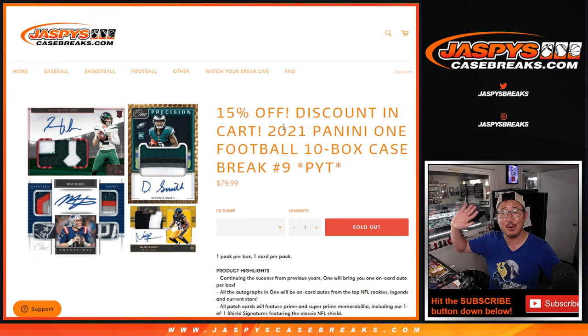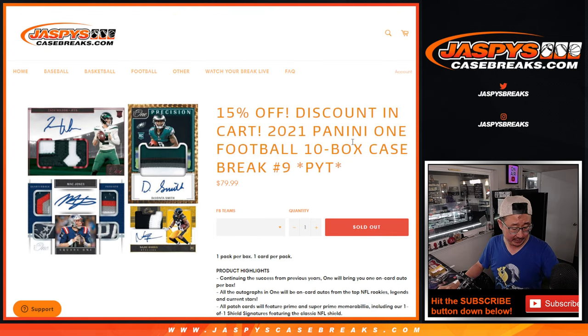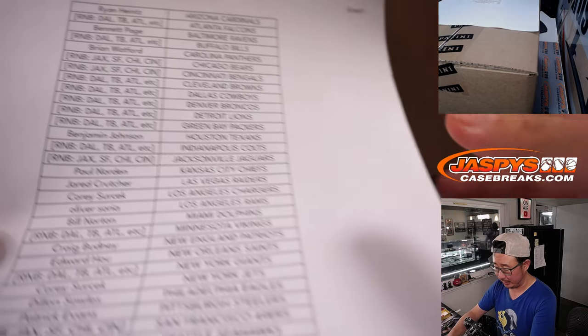Hi everybody, Joe for JaspysCaseBreaks.com coming at you with a half case break of 2021 Panini One football. 10 box picker team number 9. A lot of great stuff in here. Big thanks to everyone here for getting in on the action.